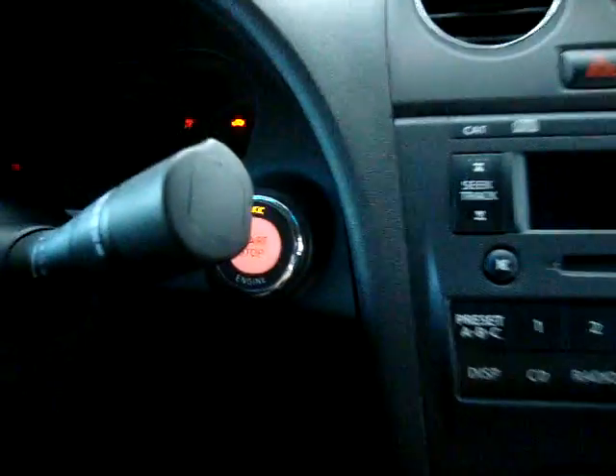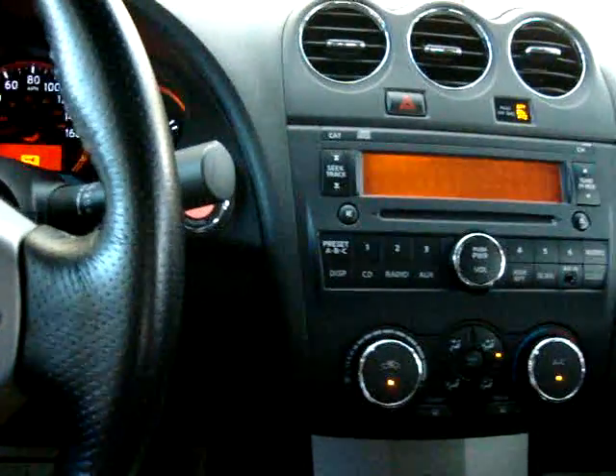Let's get inside. Remember the key is in my pocket — I've never taken it out. Once I get inside, the car senses that the key is nearby and it's asking me to step on the brake, which I am, and then hit the push-button start. You just push it — you don't have to hold it. And the car starts right up.